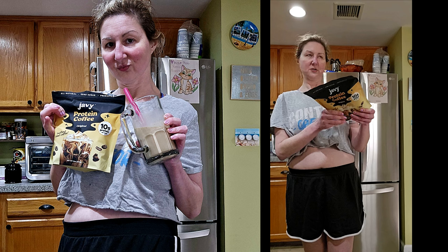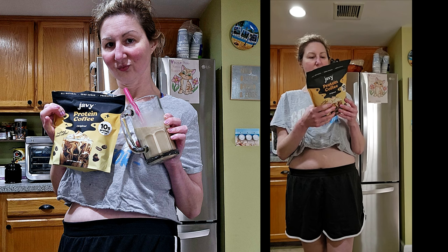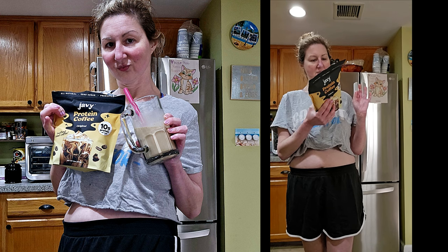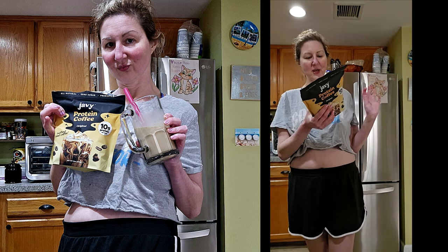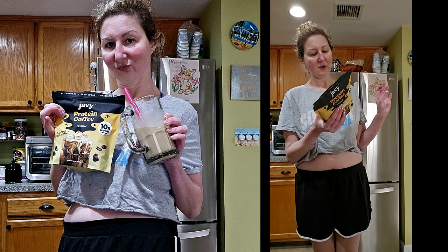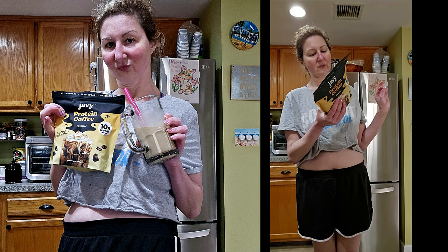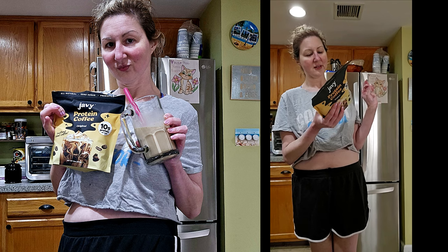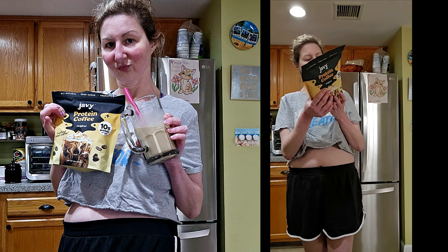It's good until September 2026 — 20 servings per container. Serving size is one scoop, 60 calories per serving, three grams of carbs, some cholesterol, some sodium, 10 grams of protein per serving, no sugar. It has whey protein concentrate, 100% arabica instant coffee, MCT medium chain triglycerides, sucre, purified acacia hydrolysate — I don't know what those are, I'll probably have to look them up. Contains milk. You can follow them on Pinterest, TikTok, Facebook, and Instagram.